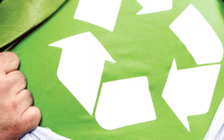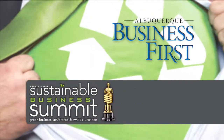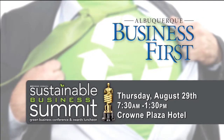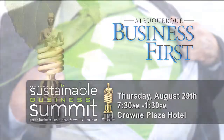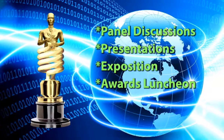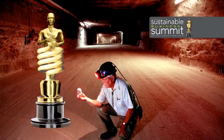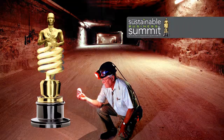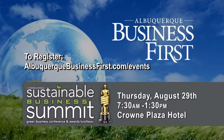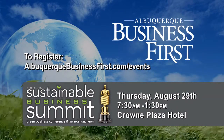If green is your thing, you'll want to attend Albuquerque Business First's Sustainable Business Summit Awards Luncheon and Expo, Thursday August 29th at the Crown Plaza. This half-day green business conference will feature panel discussions and presentations by New Mexico's top performers in sustainable buildings, businesses, products, services, and workplaces. Join us as we learn from and award those for whom green is not just a buzzword. That's Thursday, August 29th at the Crown Plaza.